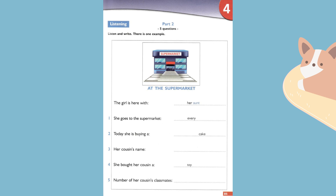One. How often do you shop here? Every Monday. Do you always come with your aunt? Yes.